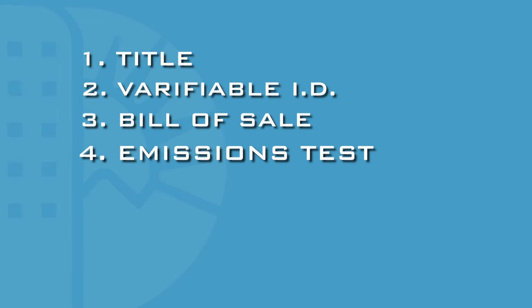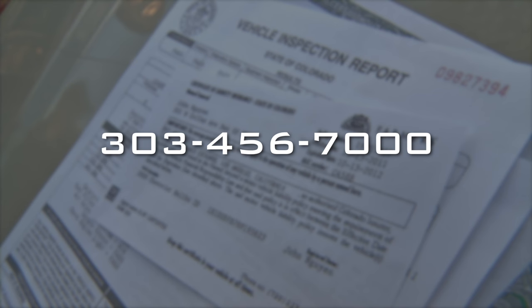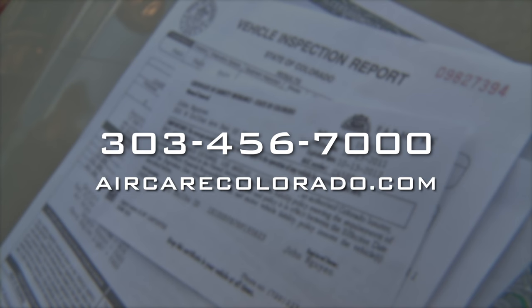Next, you'll need a valid emissions test. Call 303-456-7000 or go to aircarecolorado.com for more information.